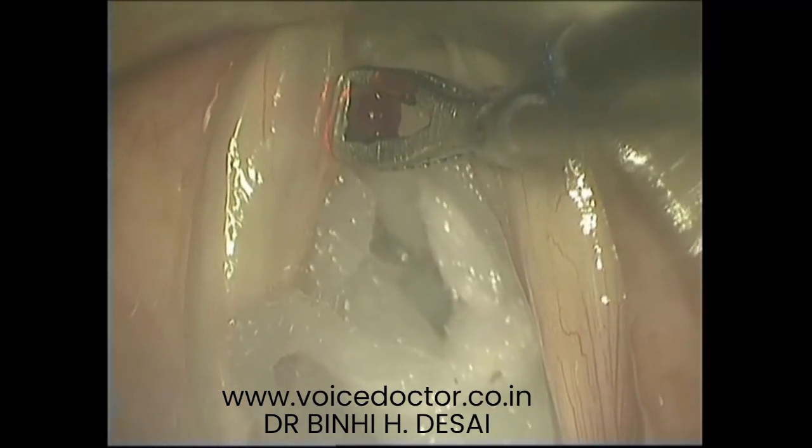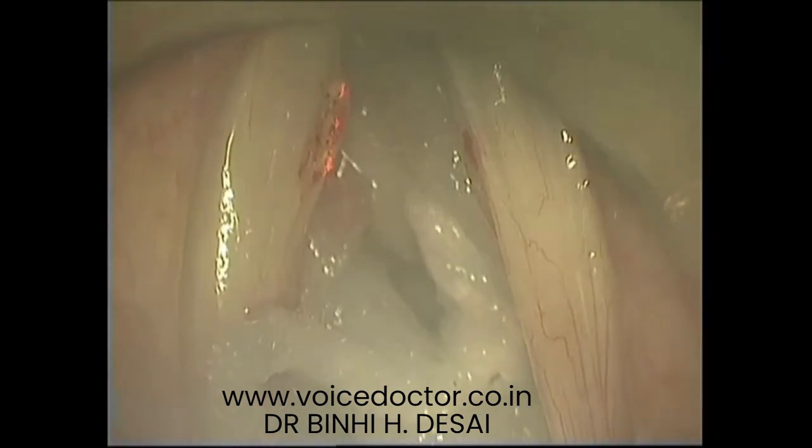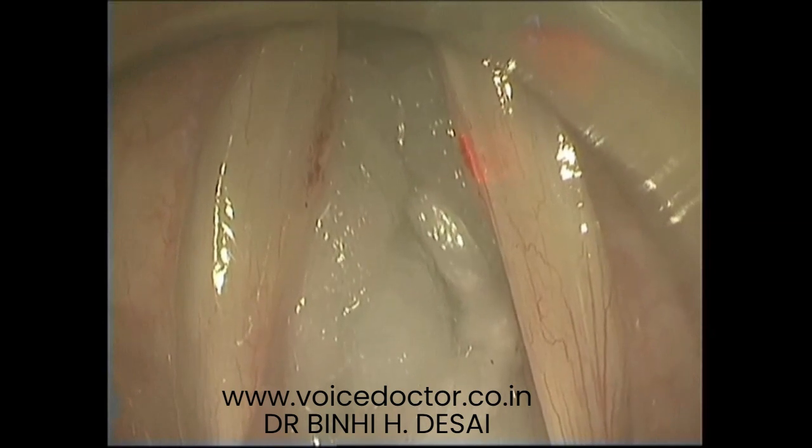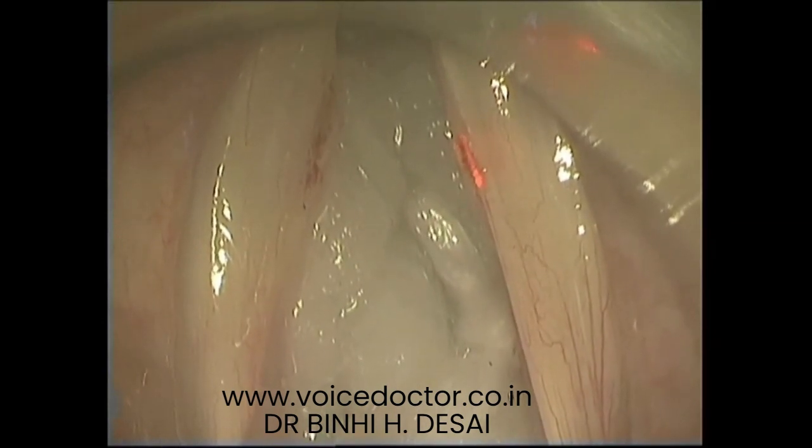The left vocal fold mass is being held with one hand and the laser is being handled with the other. The mass is excised completely. The right vocal fold mass is also removed with the laser.